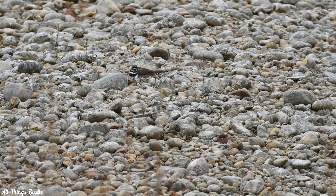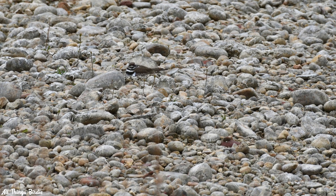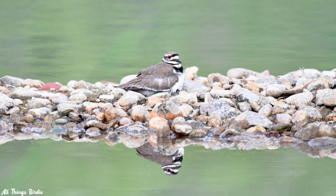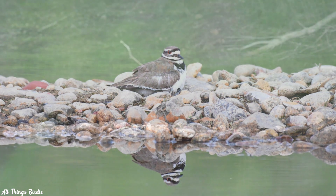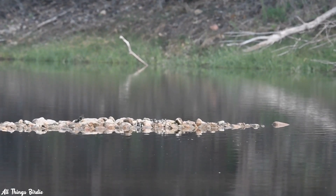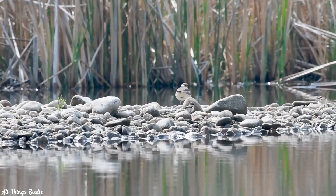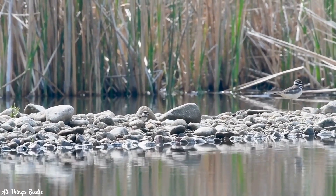I was concerned that the nest had been submerged by the rising water level. After all, their nests are on the ground and consist of only a shallow depression in the rocks. I secretly hoped that they would scoop up the eggs under their wings and relocate them somewhere safe, but they don't do that — at most, they may roll the eggs to a slightly different area. I returned several days later and, to my surprise, found both parents and two chicks that looked to be only days old, running around on what was left of their little island.